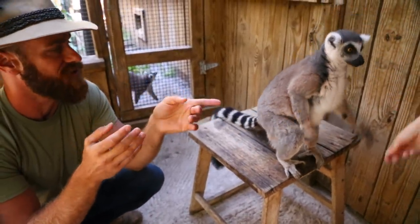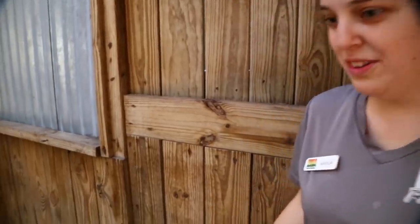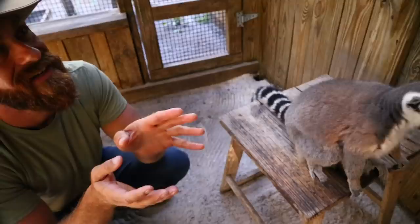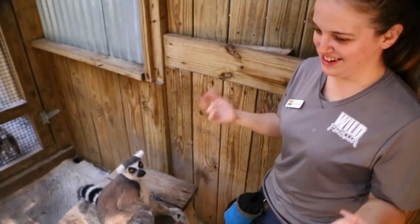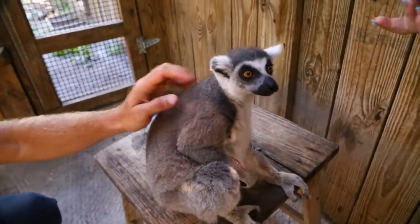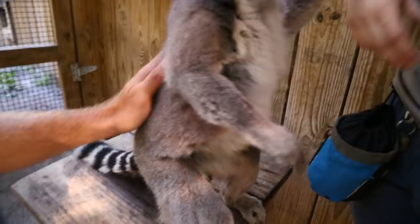They're from Madagascar, correct? All lemurs are from Madagascar. There are about a hundred different species of lemurs — all on that one island. We have two types here at Wild Florida: ring-tailed lemurs that guests can get an up-close personal experience with, and next door we have two exhibits of ruffed lemurs as well.